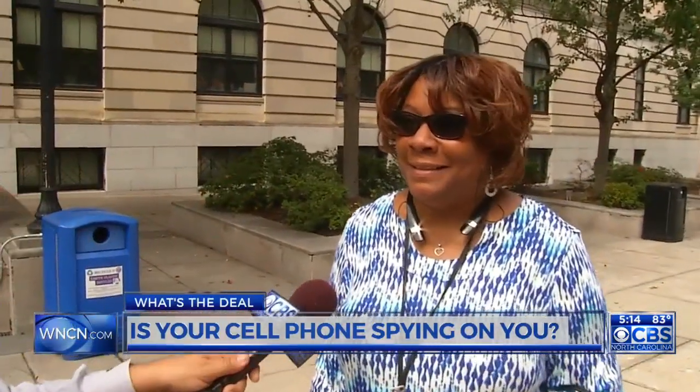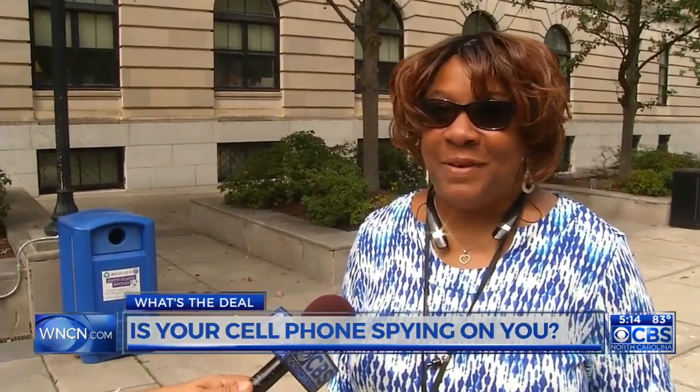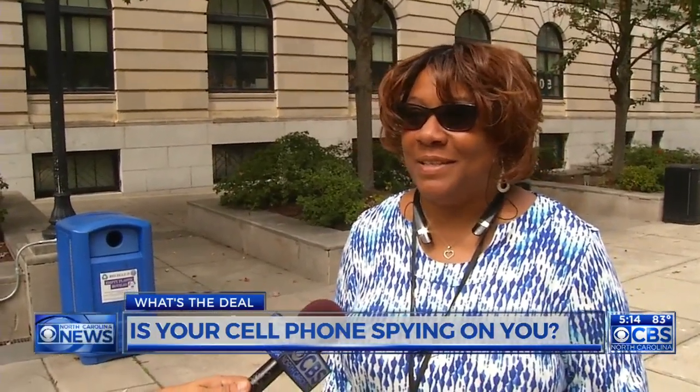Why would I want my phone to spy on me? Why would anybody want their phone to spy on them? Yeah, that makes me very nervous.